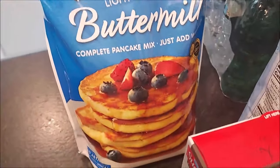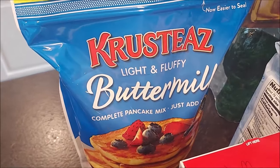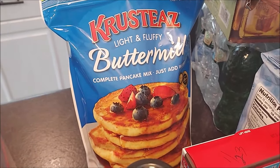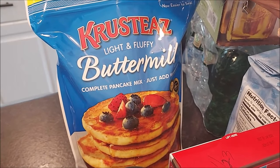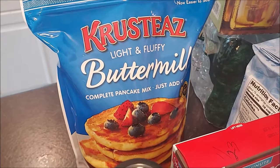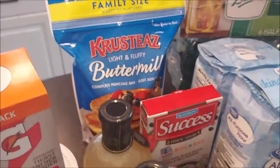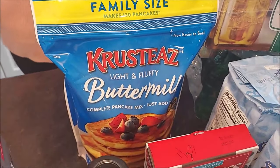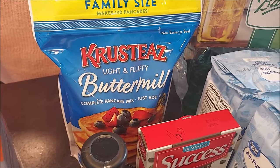Got a bag of pancake mix, which I'm going to be putting up probably in one of these two-quart jars. When I was purchasing this I was mainly looking for the furthest expiration date I could find — I believe this is good until January 2024. It's good for a couple of years, and if you vacuum seal it, it'll last even longer.